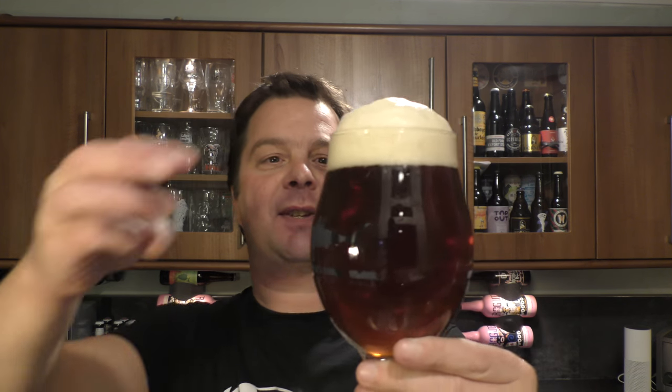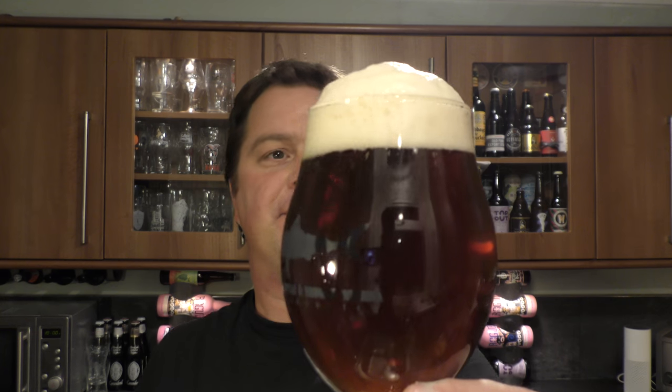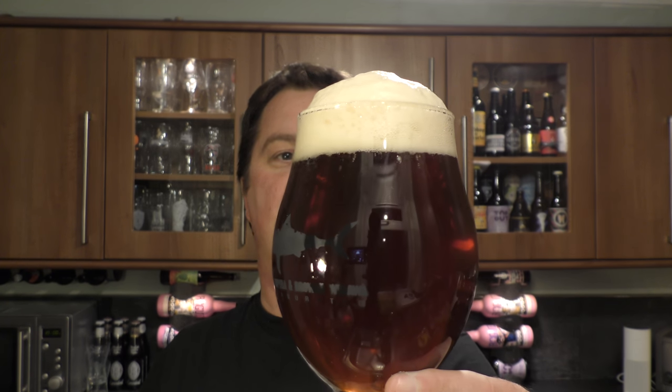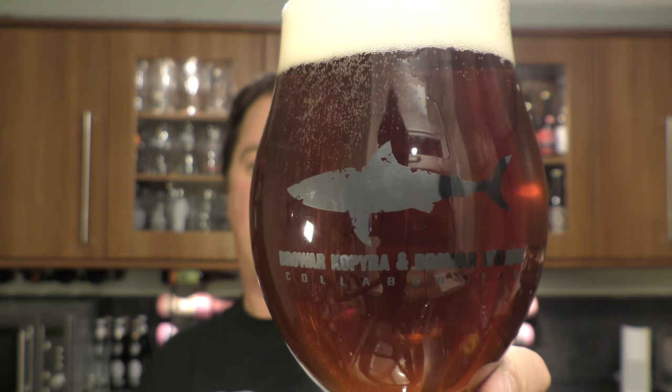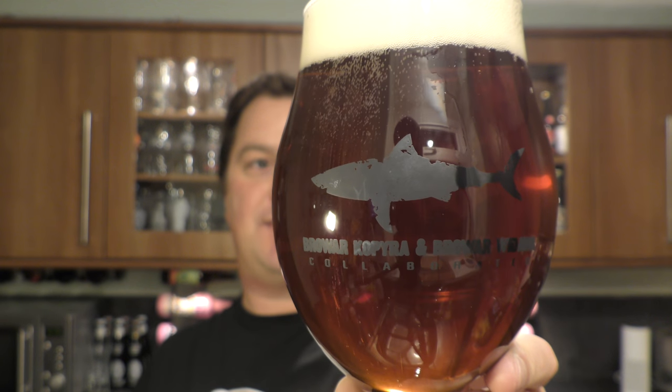It's quite carbonated - this is a three-finger big foamy off-white head, good levels of carbonation rolling up the glass. It is a lovely looking red ale. Let's get the aroma then.